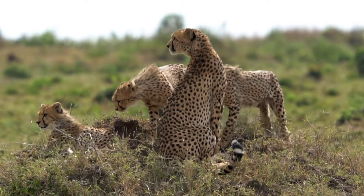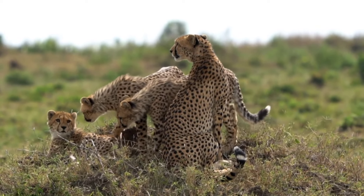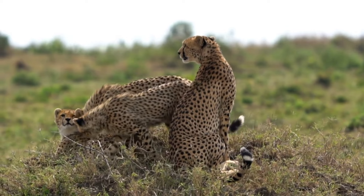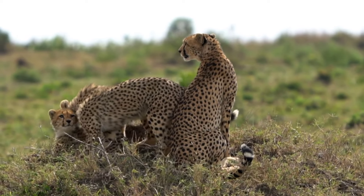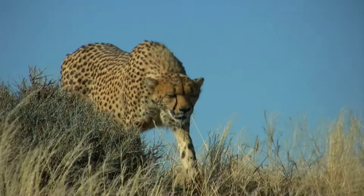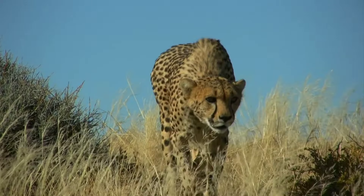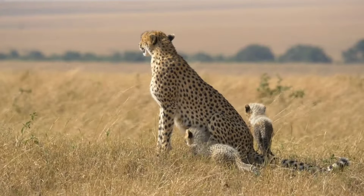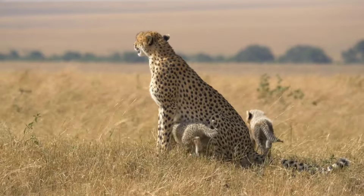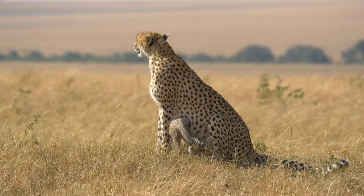Cheetahs are a threatened species — scientists say there are only about 7,000 left in the wild. They face habitat loss as growing populations turn their lands into farms. Hungry cheetahs sometimes eat farmers' animals, and farmers will often kill cheetahs in response. Poachers are another problem; they illegally hunt cheetahs for their coats.